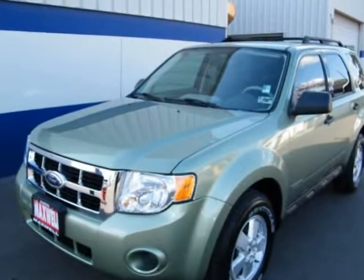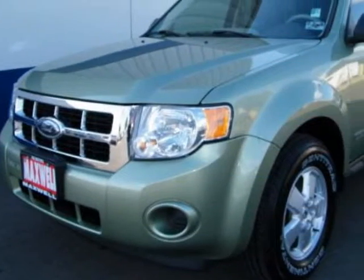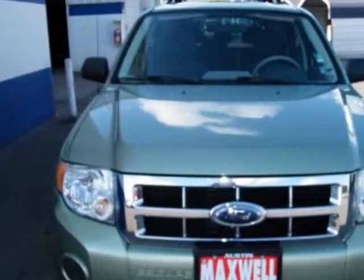This 2008 Ford Escape is loaded, clean and ready to go. It comes with roof rack, spoiler, side airbags, steering wheel controls, daytime running lights and much more.